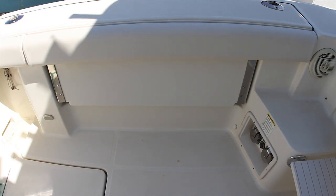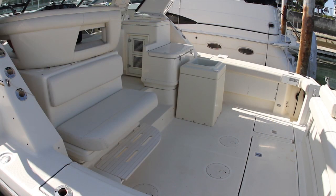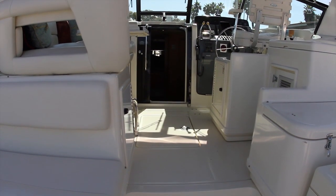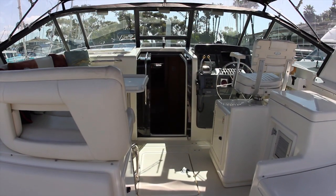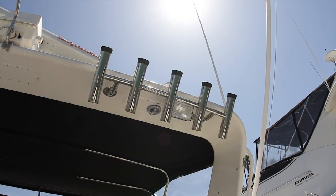Folding down the seat to port provides you with additional guest seating. A built-in aft-facing seat creates a comfortable space for watching fishing lines or lounging in the sun. You will also find plenty of rod holders as well as rocket launchers mounted aft on the radar arch.